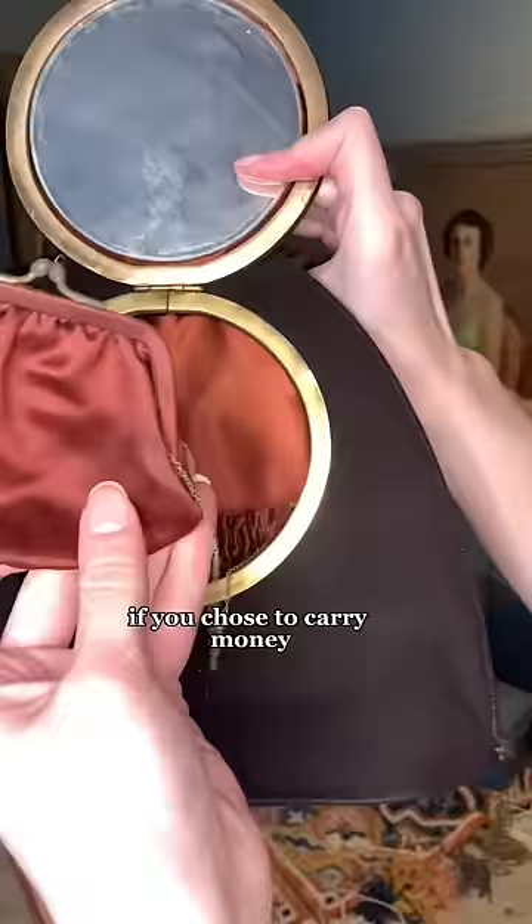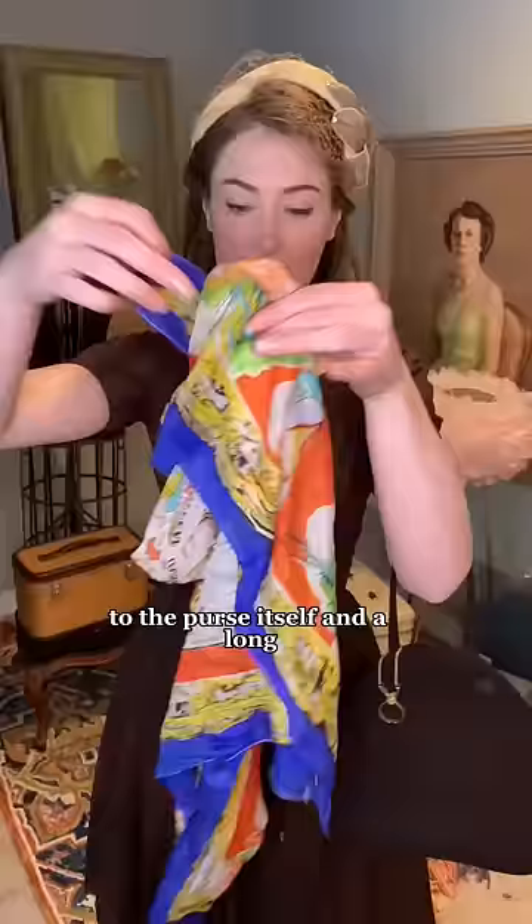If you chose to carry money, you might have a coin purse, although they were sometimes attached to the purse itself. And a long, thin scarf was often wrapped around the handle in case weather was bad and you needed to protect your hair. What's in your purse?